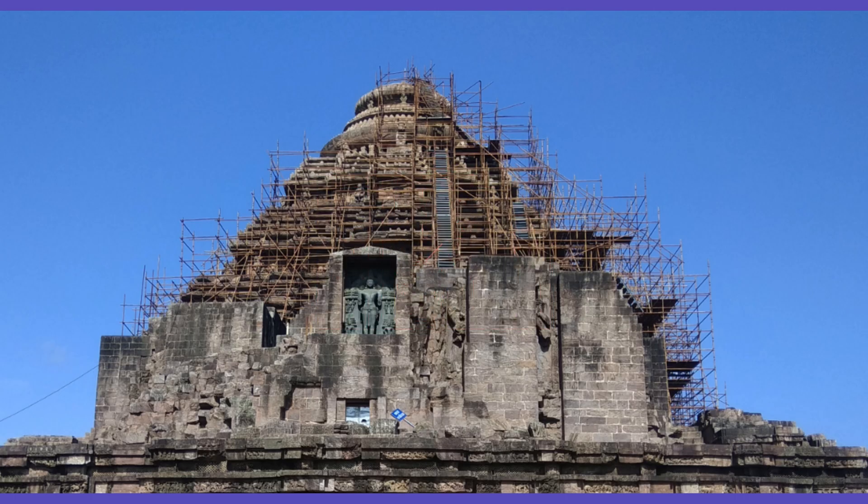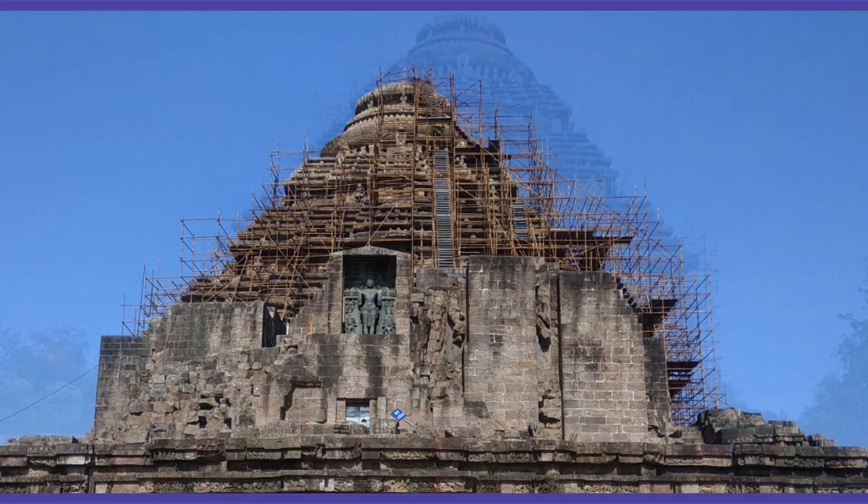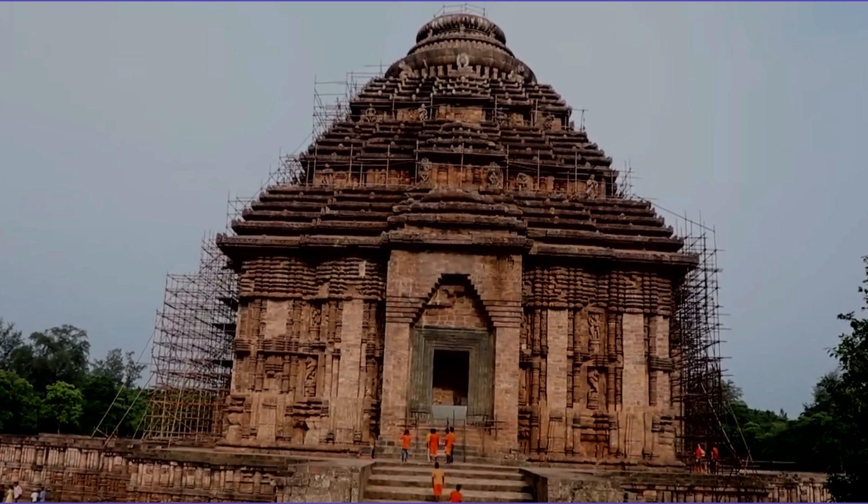Fact 8. The temple was looted and destroyed by Muslim invaders in the 17th century. It was later restored in the 19th century by the British archaeologist Colonel Alexander Cunningham.